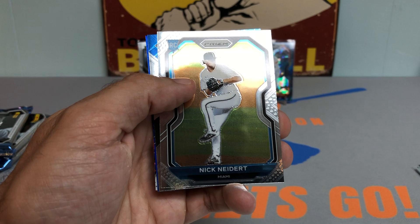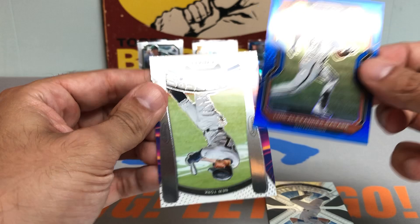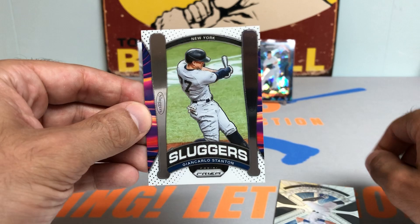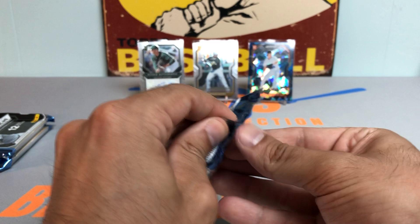I'm a huge fan of Prism. Nice Babe Ruth card — that's pretty sweet, Babe Ruth for the New York Yankees. Nick Neidert rookie card, Cody Bellinger. Looks like we have a blue Prism San Francisco Giant — it is a rookie card of Luis Alexander Basabe. Not numbered but it is a Prism rookie of Basabe. Nice Giancarlo Stanton Sluggers parallel there.